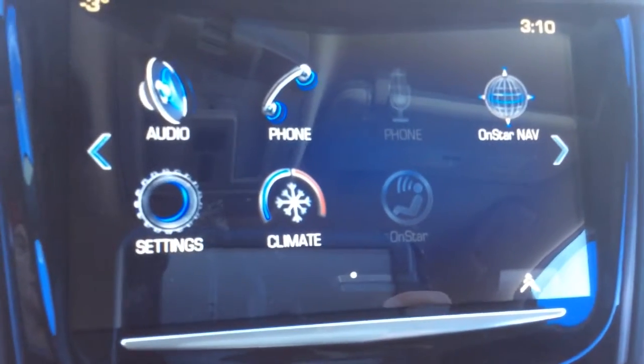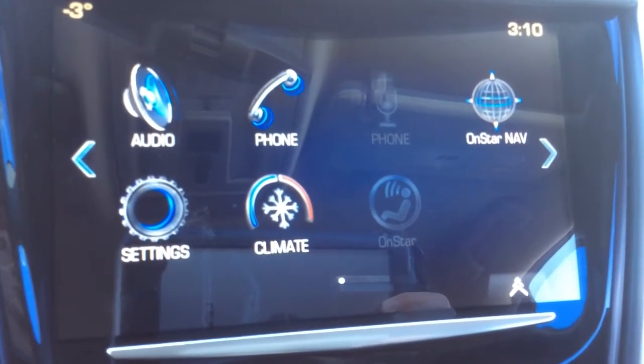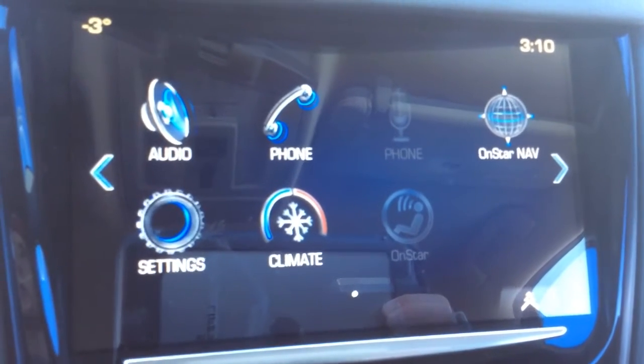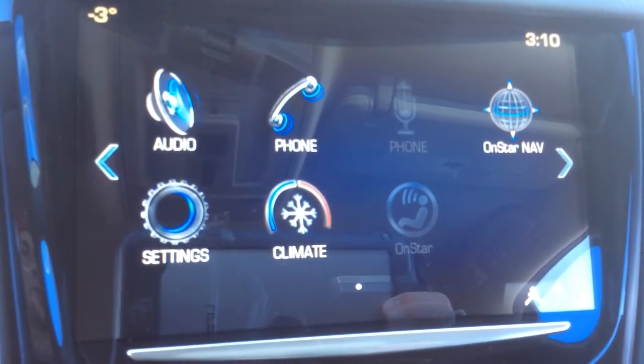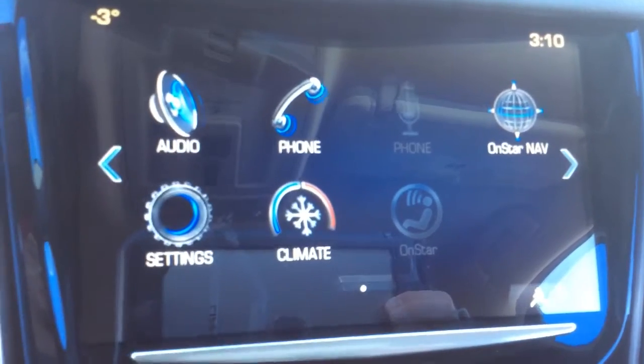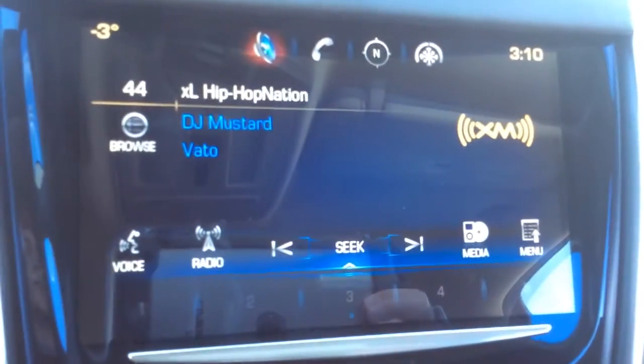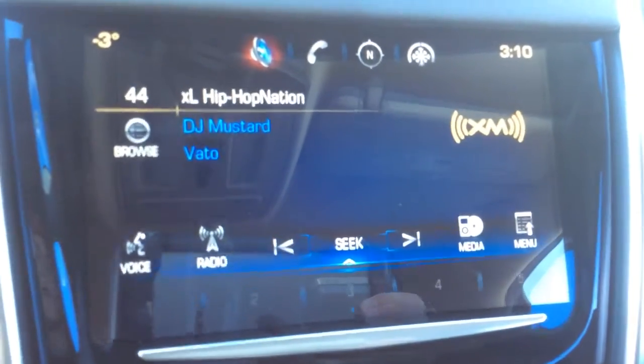There's also a remaining oil life display. You have an engine stop/start button, and on the center console is where you find the Cadillac user experience. You'll have dual zone automatic climate control, and you can hook up your phone through Bluetooth and stream your music via Bluetooth as well. You also get three months of Sirius XM satellite radio.